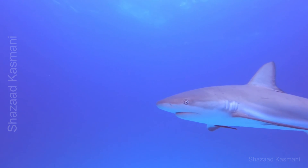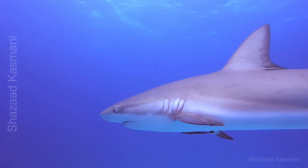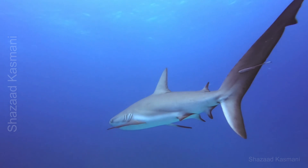This combination of streamlined anatomy, powerful muscles, and unique adaptations makes sharks the ultimate swimmers of the ocean, able to catch prey swiftly or cruise vast distances across open water.